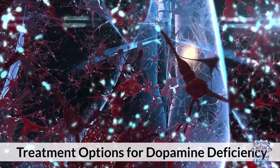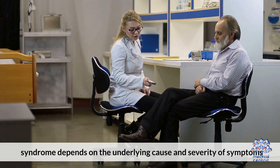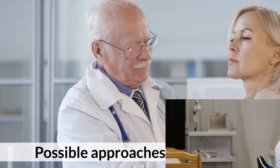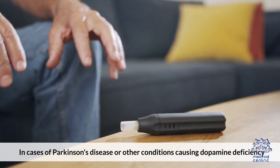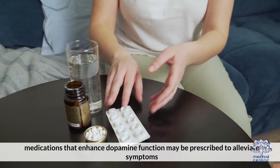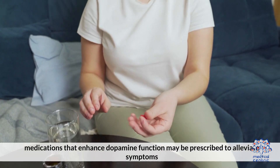Treatment options for Dopamine Deficiency Syndrome depend on the underlying cause and severity of the symptoms. First, medication: in cases of Parkinson's disease or other conditions causing dopamine deficiency, medications that enhance dopamine function may be prescribed to alleviate symptoms.